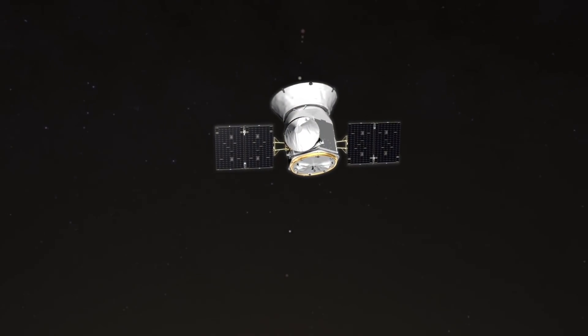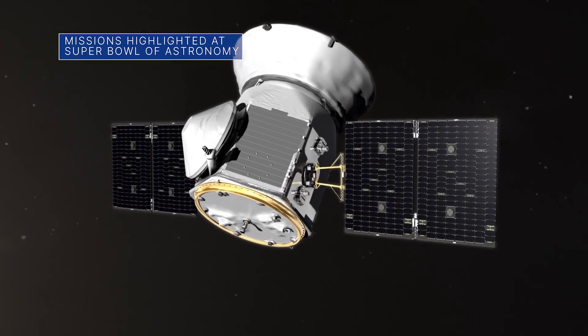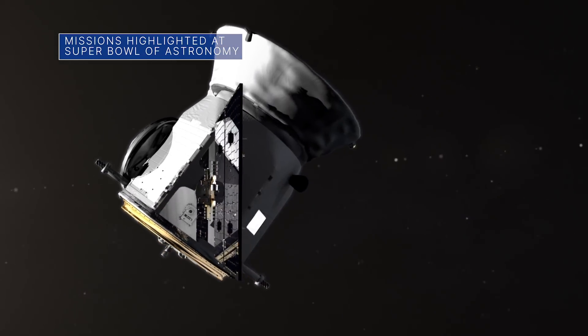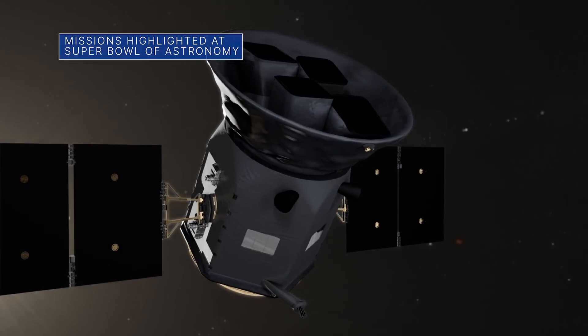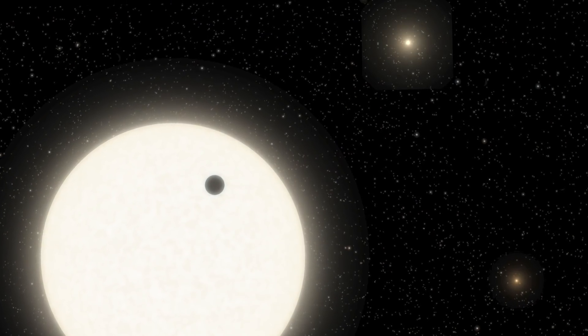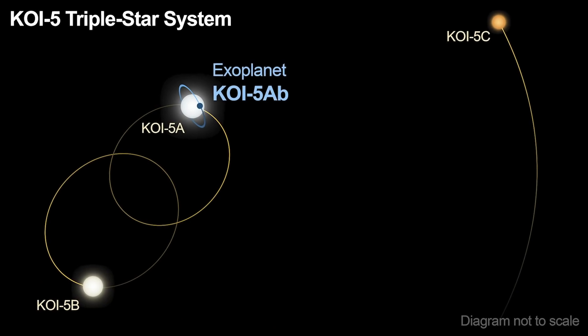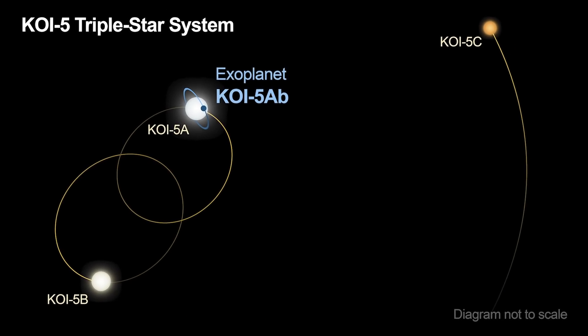NASA highlights during the January 10–15 virtual meeting of the American Astronomical Society included news that data from our Transiting Exoplanet Survey Satellite, or TESS, and ground-based telescopes helped confirm the presence of an exoplanet in a multiple star system that was initially identified as a planet candidate in 2009 by our Kepler mission.